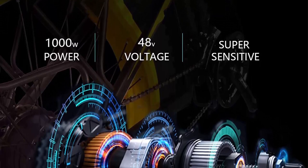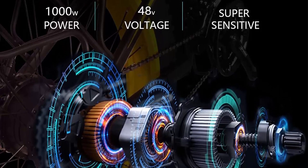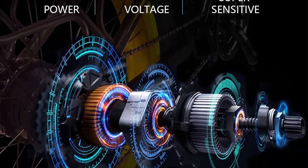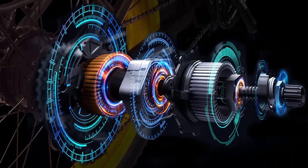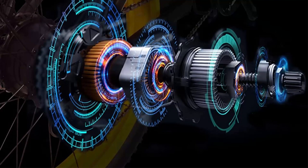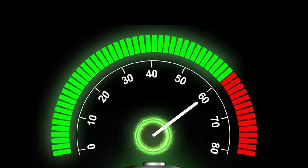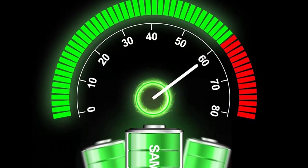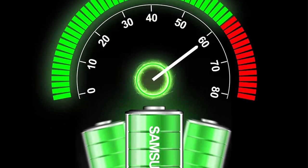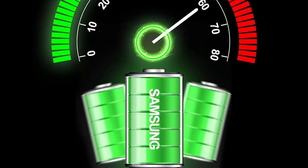Another key feature of LIANA ADISC Electric Bikes is their focus on portability. Many of their electric bicycles are designed to fold up, making them easy to store and transport. This makes them a great option for commuters or anyone looking for a bike they can take on the go. The folding electric bike is perfect for those who want to save space in their homes, offices, or cars.